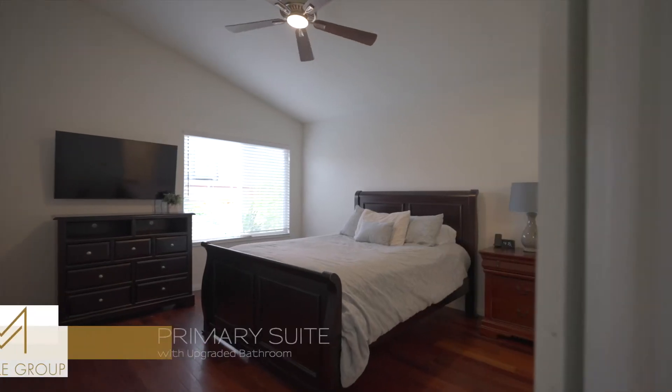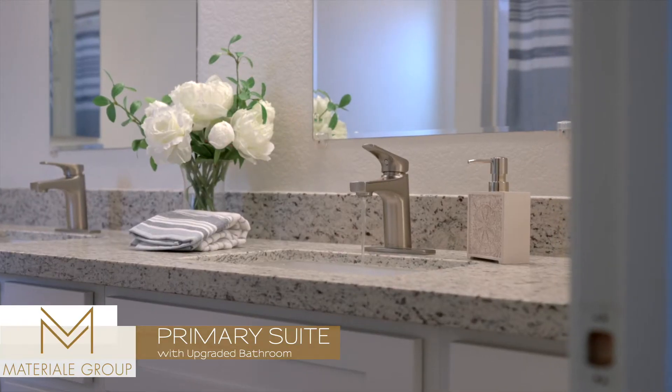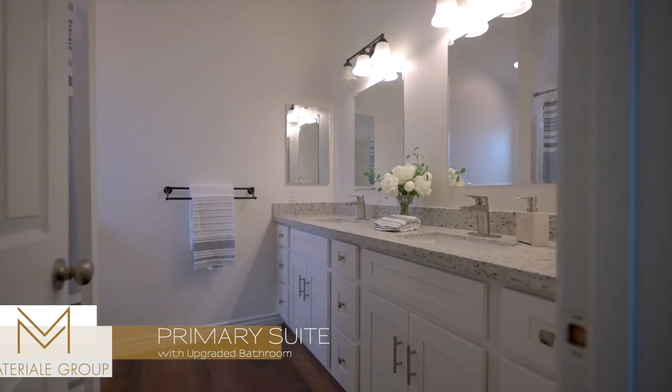The primary suite bathroom also just got a transformation with all new flooring, cabinets, and fixtures.